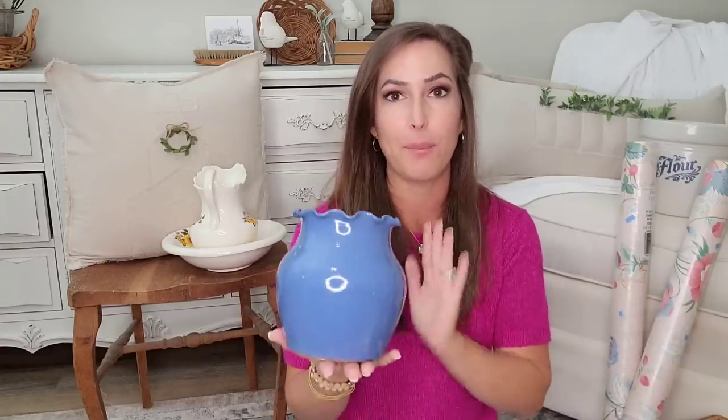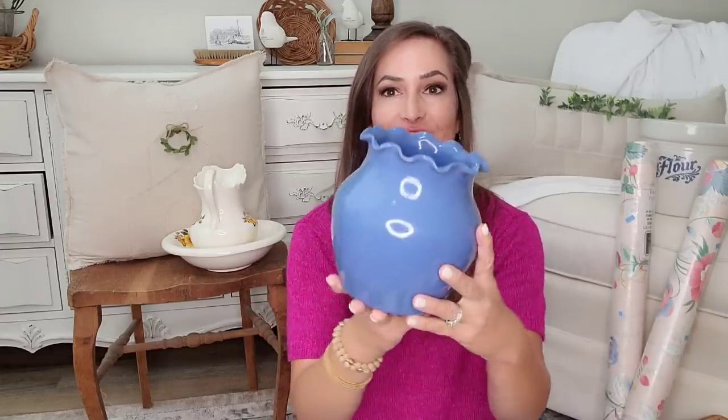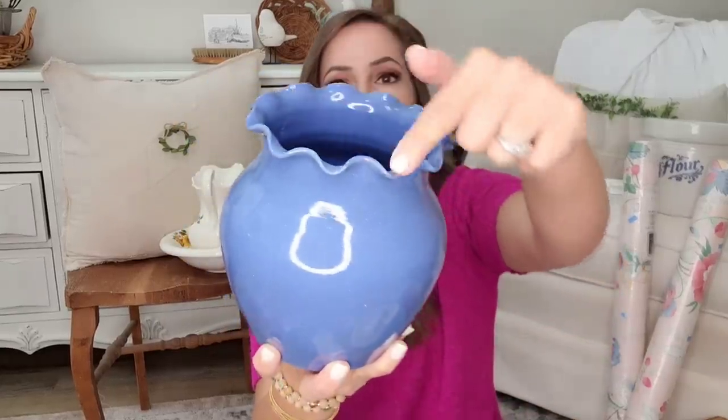I've also been gravitating towards a lot of blue pottery — I just love this color. I think it looks amazing in my home with white and brown tones, greenery, and all that. And look at the little scalloped edges on this one. I thought it was absolutely adorable. This came from Goodwill — it has what I think is an H and an R on the bottom — and it was $2.99.